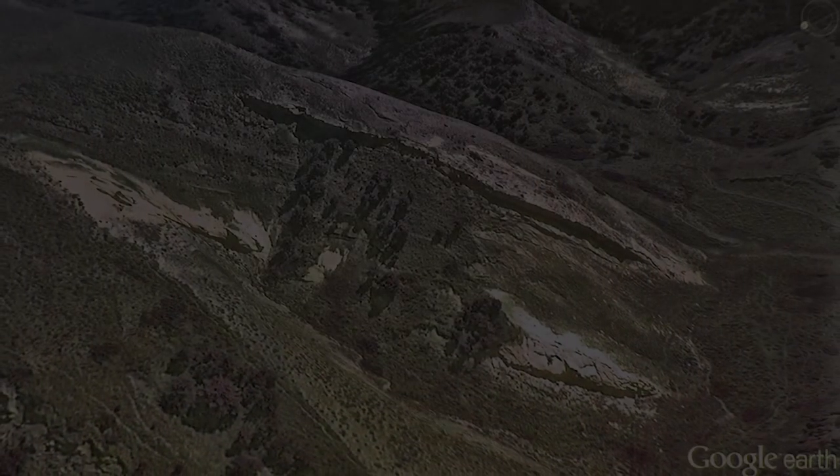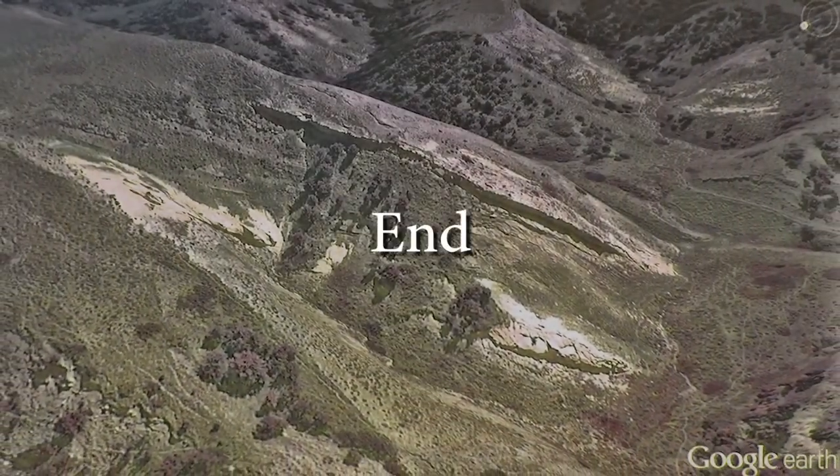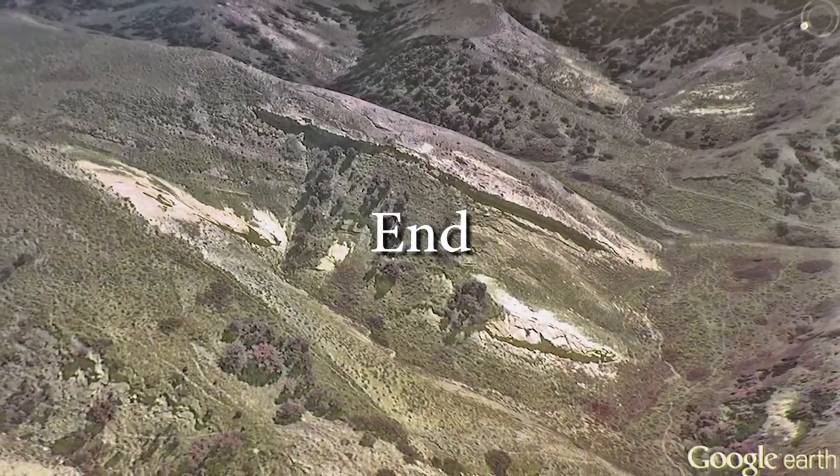Any good adventure ends with more questions than answers. This one certainly did. We will return next season to continue our exploration.